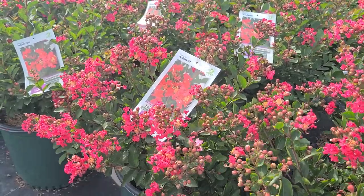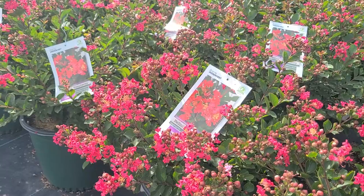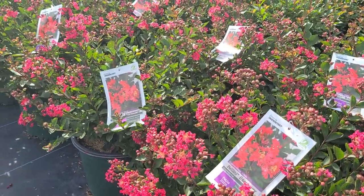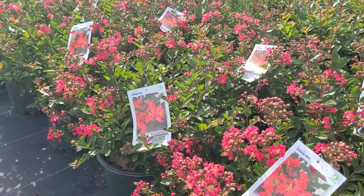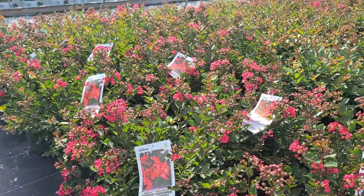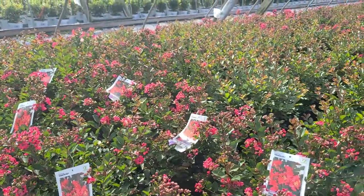One of the wonderful things about crepe myrtles is that once they're established they're very drought tolerant, and they put on a terrific show during the hottest summer months. This variety we think is really outstanding and one that you definitely should think about planting.